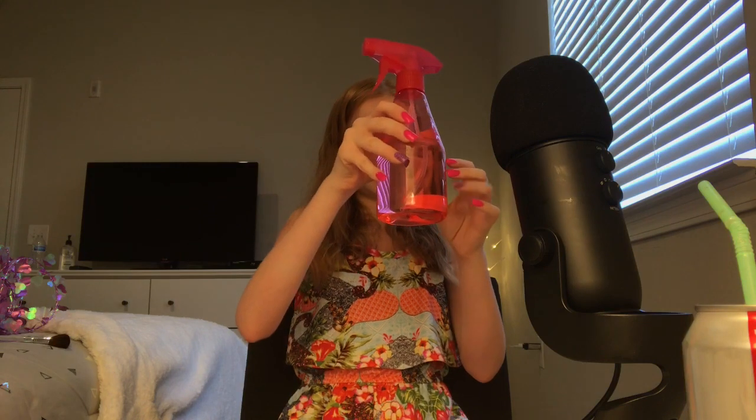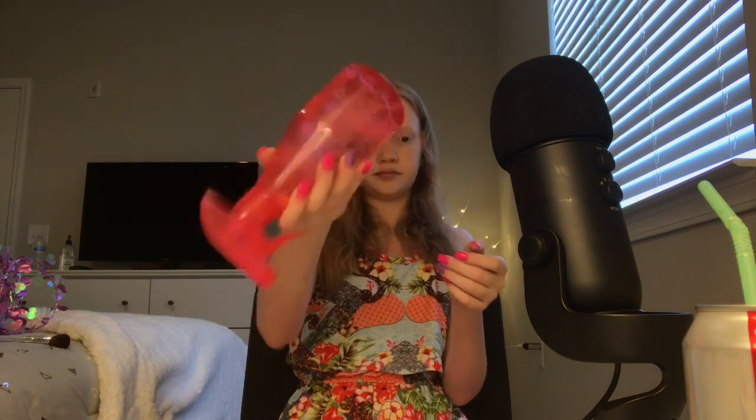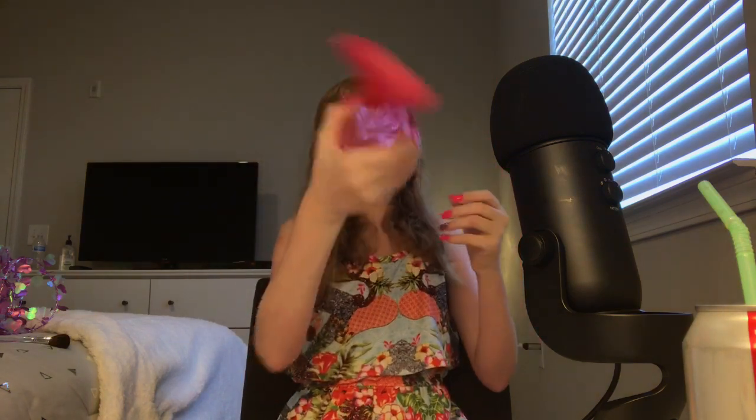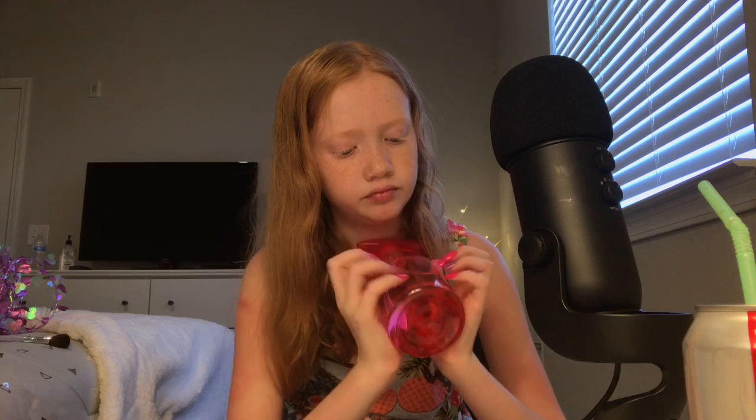The last trigger I have for you is some water. I got my bed wet.